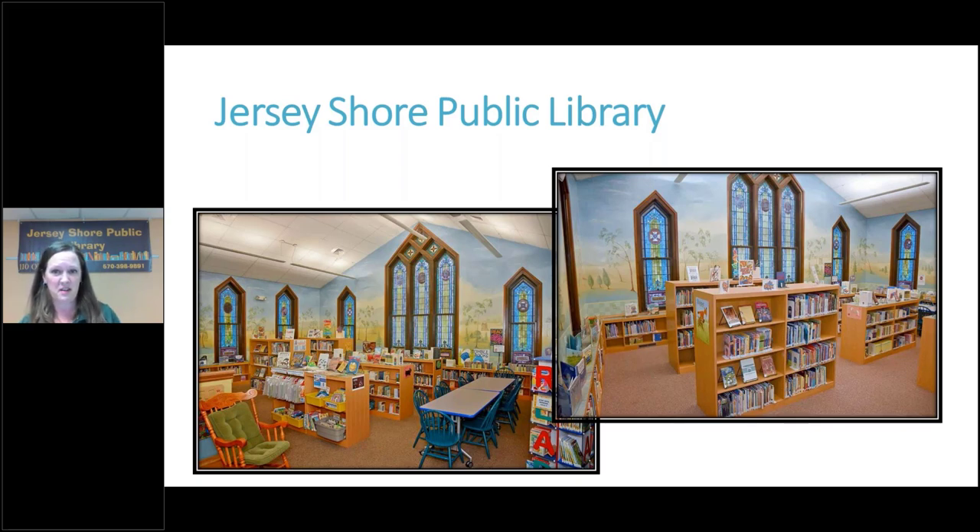Everyone always says how welcome they feel here, and the beautiful stained glass windows were actually covered up when the church was here — quite a crime to cover those up. It's been fascinating to hear the renovation story. We're a very small library with essentially a children's room and a main library room. Our public computers are right in the center so nobody feels like they have to hide in a corner to ask for help.